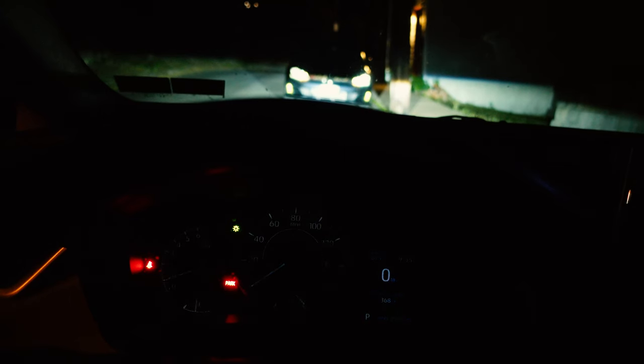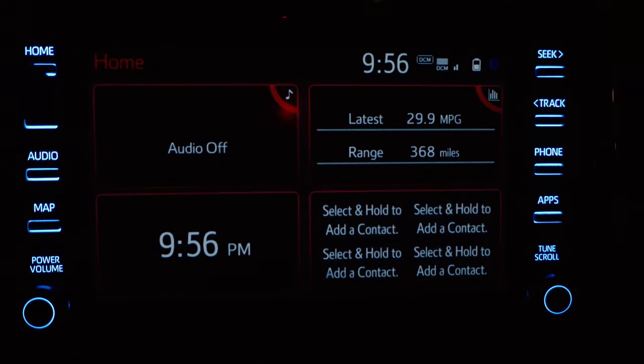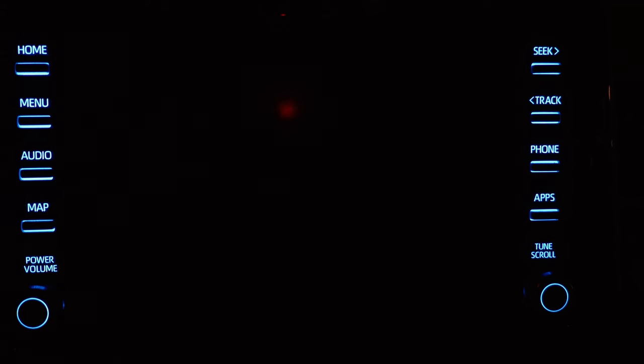Two things to be aware of that aren't necessarily at the top of everybody's mind are your dash and, if you have a modern car, your touchscreen. With the way most modern cars are today, when you turn your headlights off the dash goes full brightness, so there are ways to deal with that. The other thing is the touchscreen for your radio — most of the time the manufacturer has built in some way to turn that screen off, so make sure you do before it gets dark.